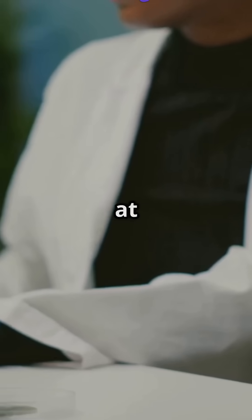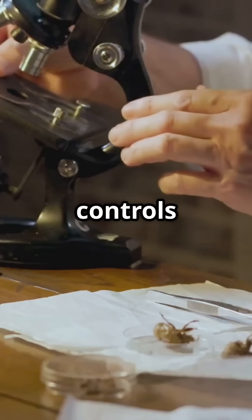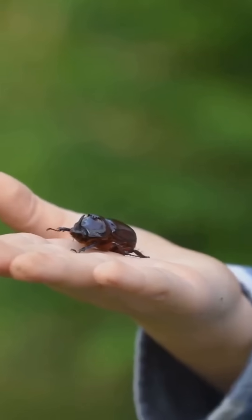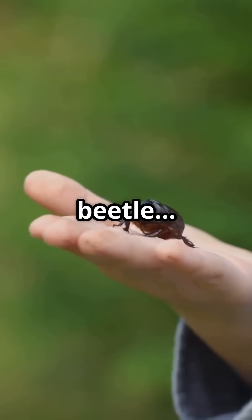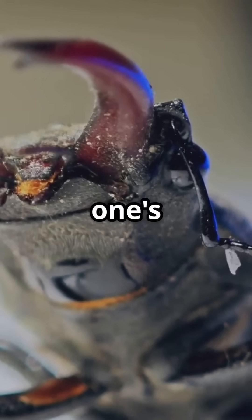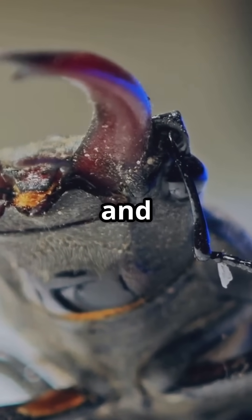Scientists are still amazed at how such a tiny insect controls such precise chemical warfare without hurting itself. So next time you see a beetle, you might want to think twice before poking it, because this one's armed and dangerous — kind of dangerous.